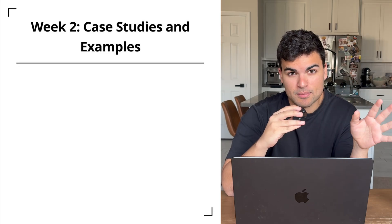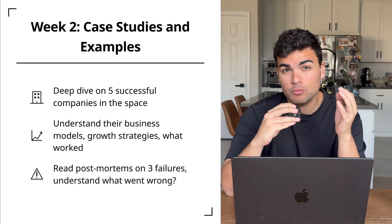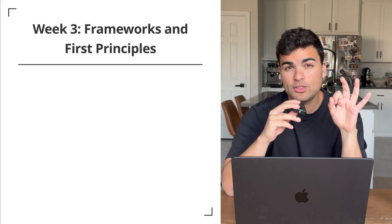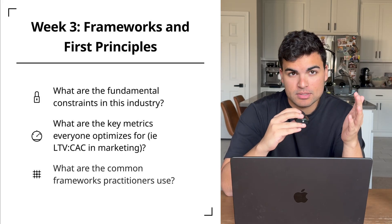Next, go into case studies and examples. Look at five very successful companies in the space — understand their business models, growth strategies, and what worked for them. Then read a couple failure cases. What went wrong? What can you learn from their mistakes? Week three, focus on frameworks and first principles. What are the fundamental constraints in this industry, and what metric does everybody optimize for?